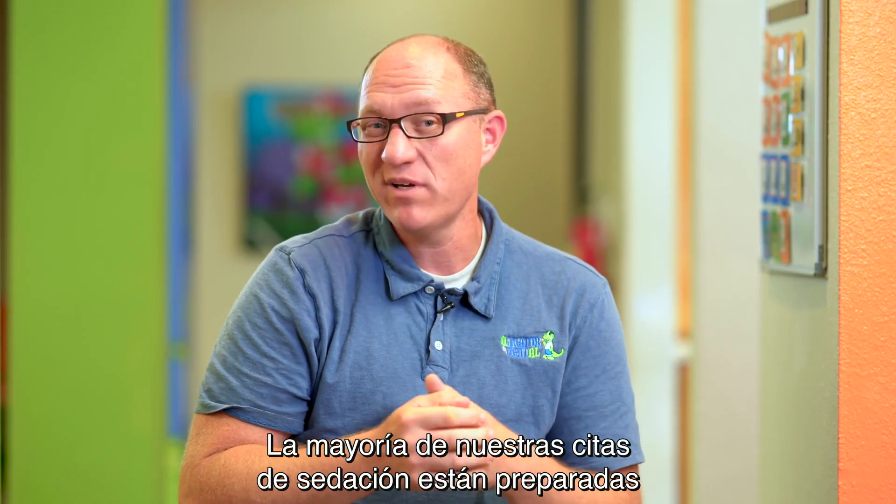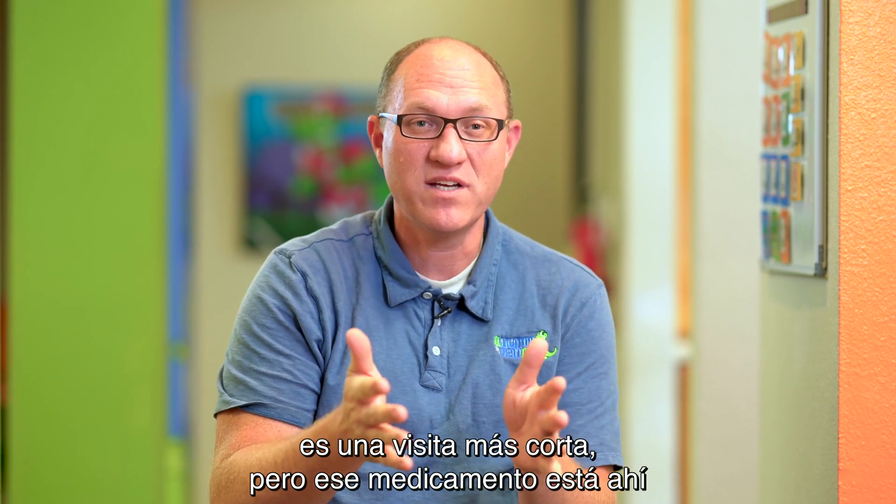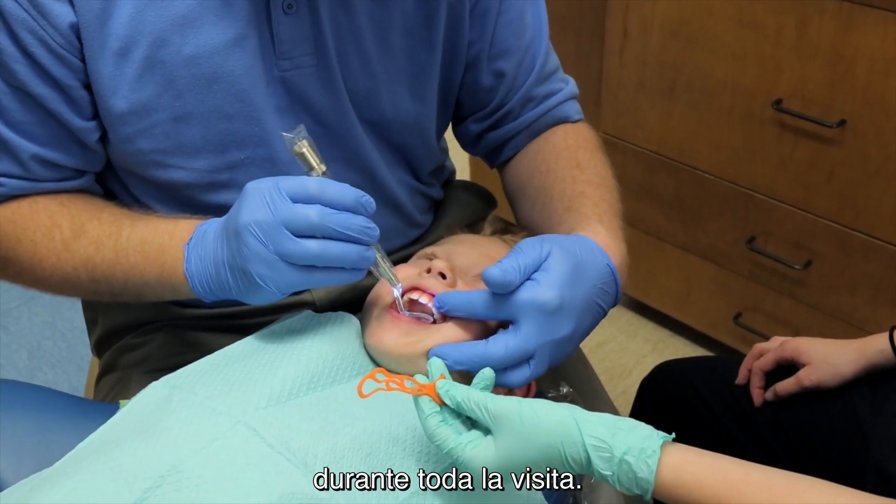Most of our sedation appointments are set up for treatment that's going to last 10 or 15 minutes — a shorter visit — but that medication is there to really help the child hopefully feel comfortable through the entire visit.